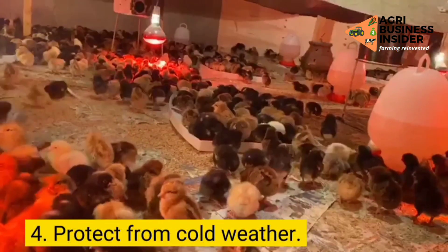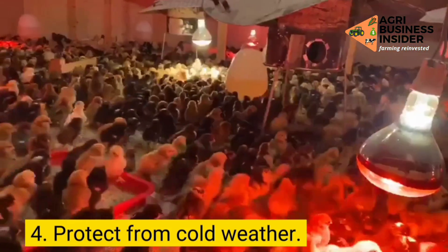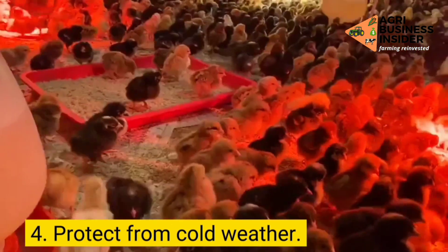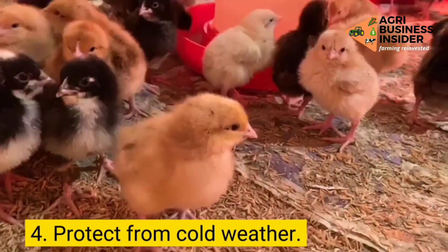Step 4: Protect your flock from cold weather. You would not want to see your chicks dying because of cold weather. It is important to supply them with heat during very cold weather. You can consider designing the pens in such a way that your birds are not exposed to extremely cold conditions.